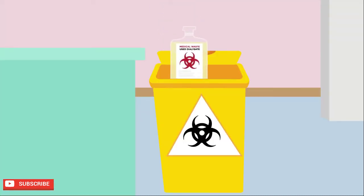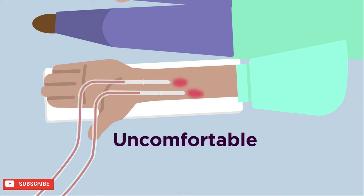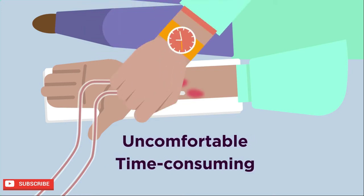Once the blood is thoroughly filtered and cleaned, it returns to the patient through their artery. The used dialysis fluid is then disposed of. While dialysis can replace the work of a failed kidney, it can be very uncomfortable and time-consuming.